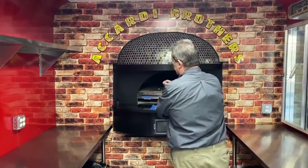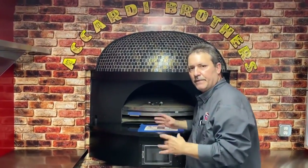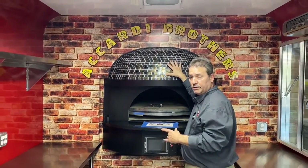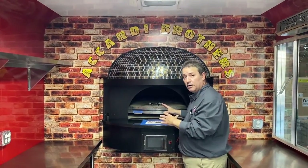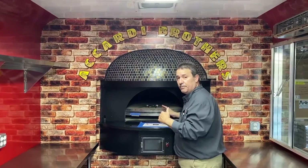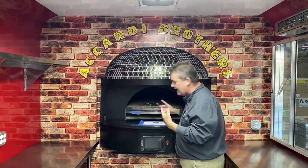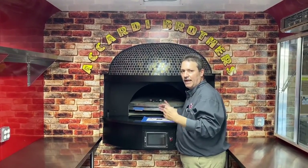This is the main feature of this trailer — a custom tiled rotating floor, gas and wood burning pizza oven. The great thing about this is that you can put eight pizzas in here and less than two minutes later you'll have eight perfect pies to serve to your customers.